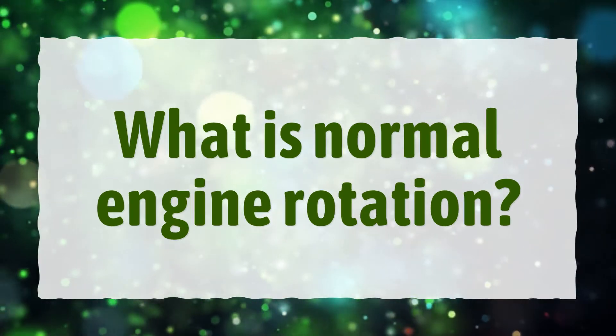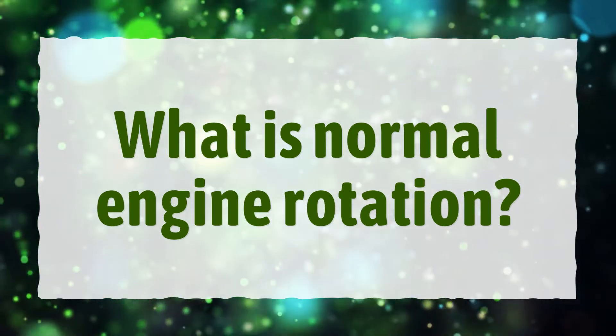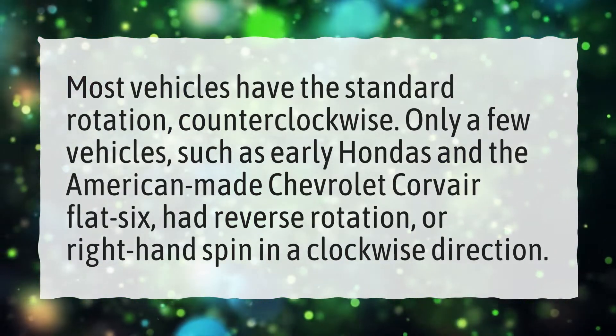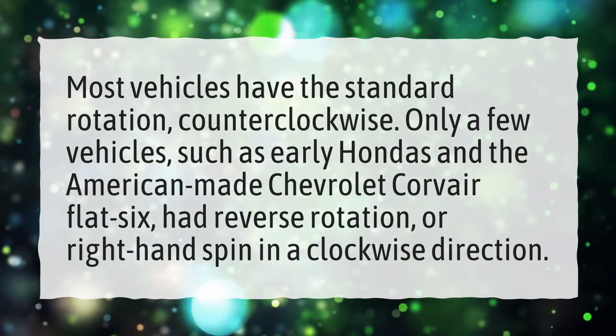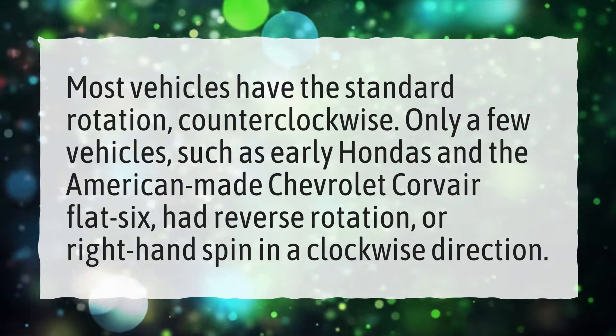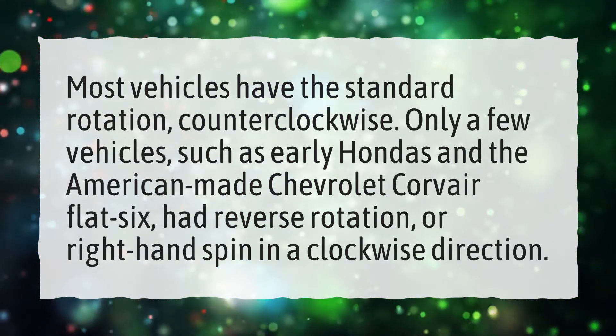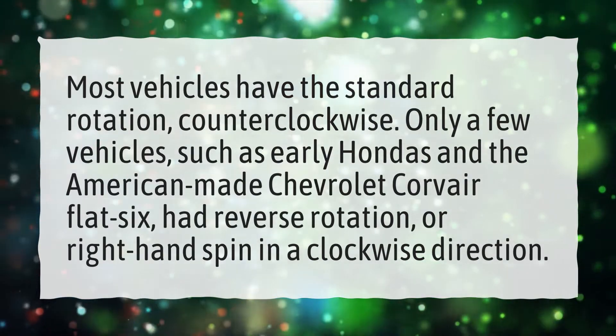What is normal engine rotation? Most vehicles have the standard rotation, counterclockwise. Only a few vehicles, such as early Hondas and the American-made Chevrolet Corvair flat-six, had reverse rotation, or right-hand spin in a clockwise direction.